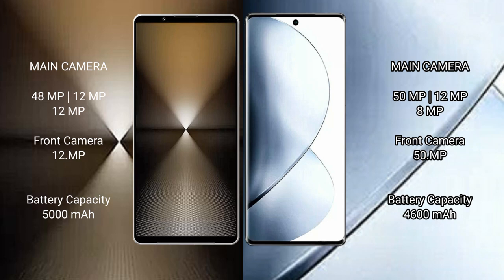Sony Xperia 1 Mark 6 has a 5000 mAh battery with 30-watt fast charging support. The vivo V29 Pro has a 4600 mAh battery with 80-watt fast charging support.